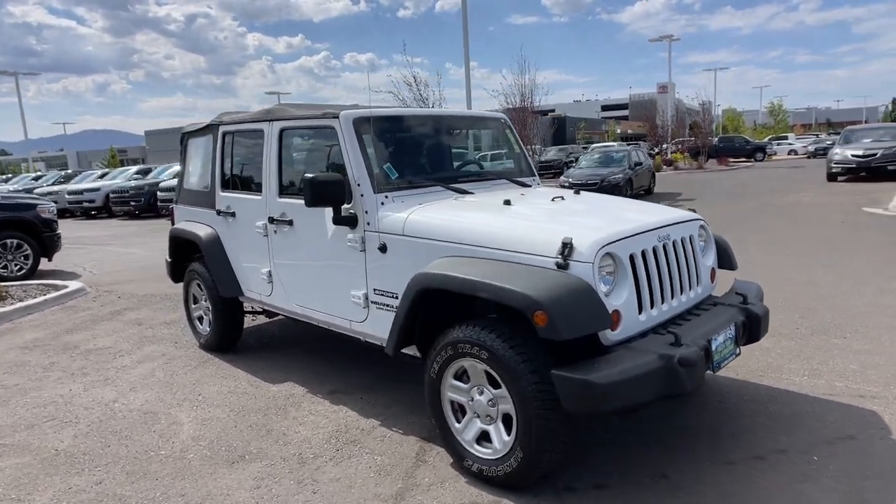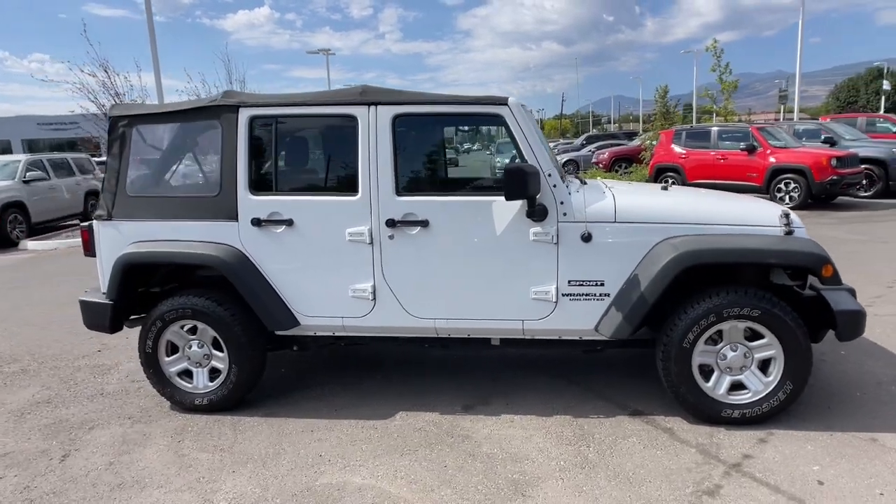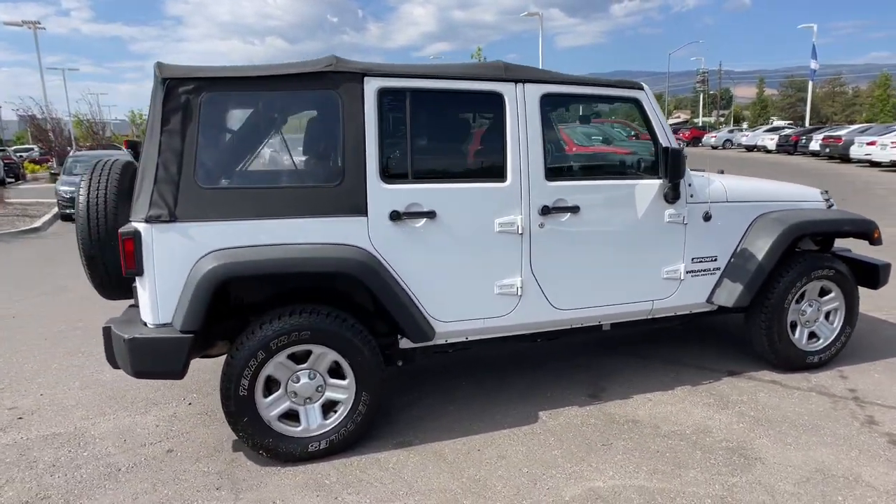Looking for your dream car? It could be the 2011 Jeep Wrangler. This vehicle still has fewer than 60,000 miles on the clock, so it won't last long.